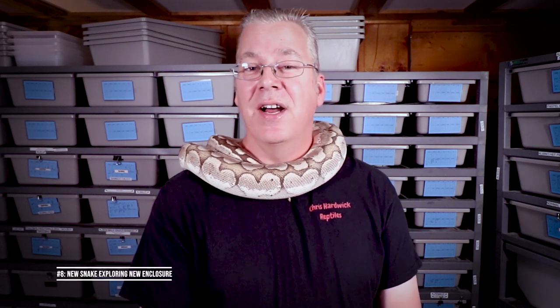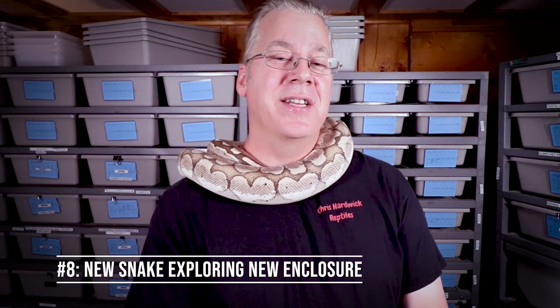Number eight: you could have a new snake that's just exploring a new enclosure. If you buy a brand new snake and put it in a new enclosure, or even if you have an older snake like Bobby — who's been with me for years — if I put Bobby in a brand new unfamiliar enclosure, he would pace back and forth just trying to get used to it before he settles down. If you buy a brand new ball python and put them in a different environment, expect your ball python to roam around until it gets used to that enclosure.